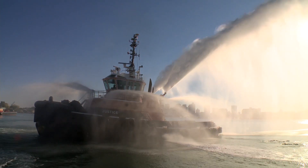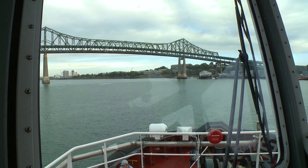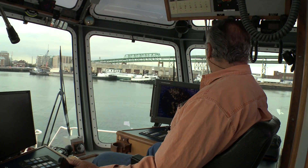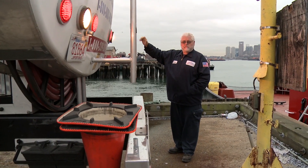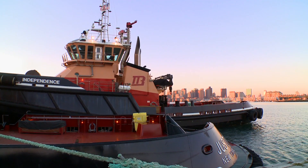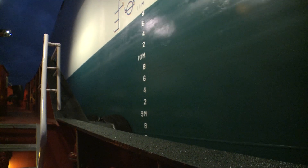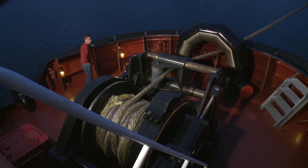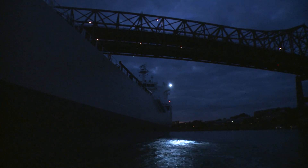They can pump 10,500 gallons a minute out of their twin monitors. It's very much like a firehouse — we share the cooking and cleaning and just work as a team. Both boats are crewed by four men 24 hours a day. The Justice crew works one week on and one week off; the Independence crew works two weeks on and two weeks off. Fatigue is extremely important to us because we can't afford any type of accident. An accident with a piece of equipment this size, it cannot happen.